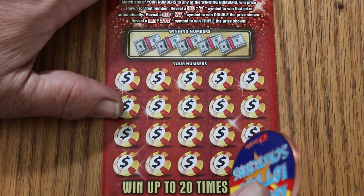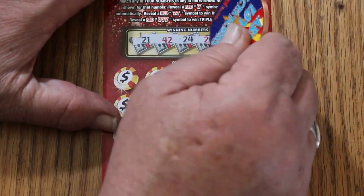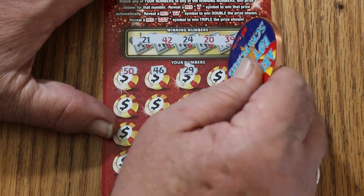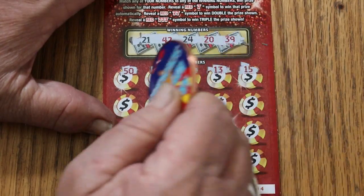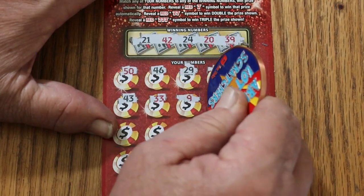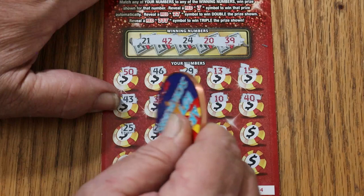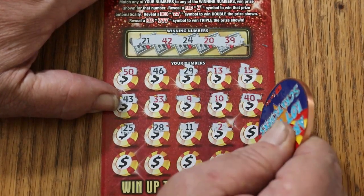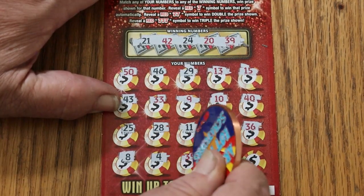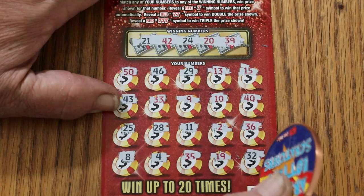Ticket 044. Winning numbers: 21, 42, 24, 20, and 39. Scratching through: 50, 46, 29, 13, 15, 43, 33, number 9, number 10, 40, 25, 28, 11, 2, 36, 8, 4, 35, 19, and random's 32 in the corner. Not helping — nothing on that one either.